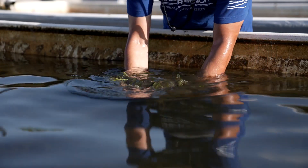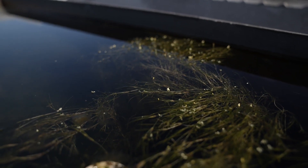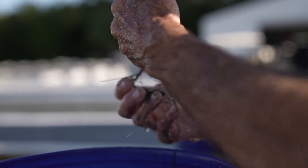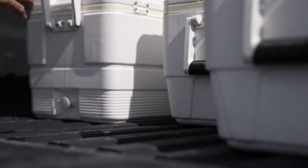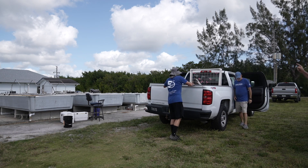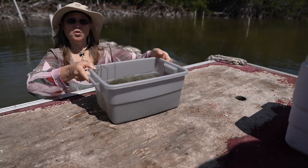It all begins here, in these tanks, where the seagrasses grow on the university's campus — to make it easier to put in the ground. Using coolers, they load them up and drive them to be transplanted into the water, with help from volunteers. This is hard work.